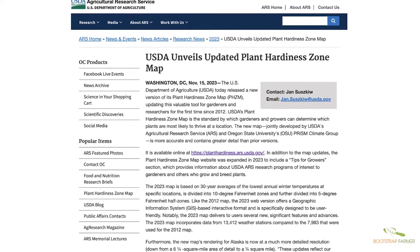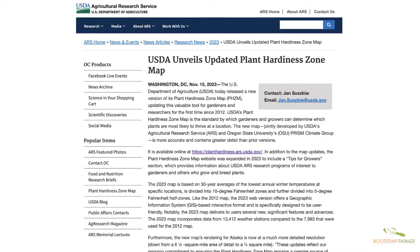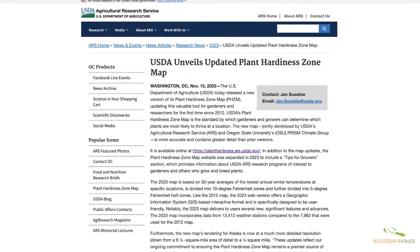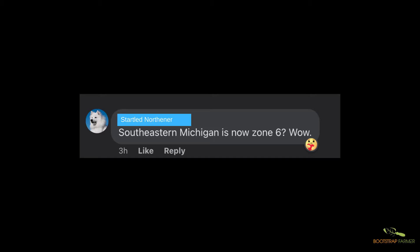Hey folks, it's Nick with Bootstrap Farmer. Last week on November 15th, 2023, the USDA announced a new plant hardiness zone map. In this video, we're going to explain what has changed and what has remained the same. The announcement was made and social media was upset and confused about it.